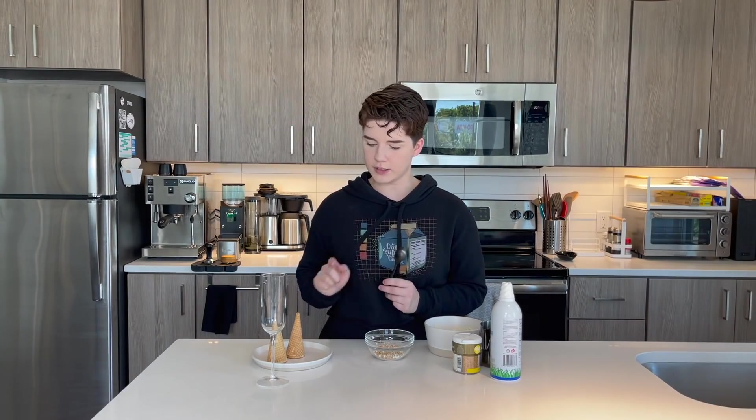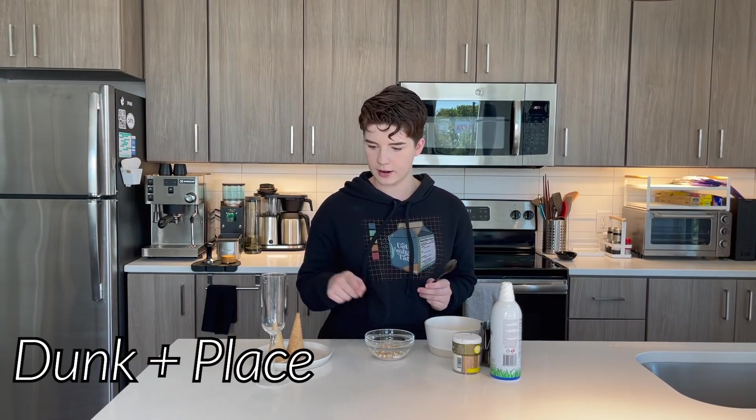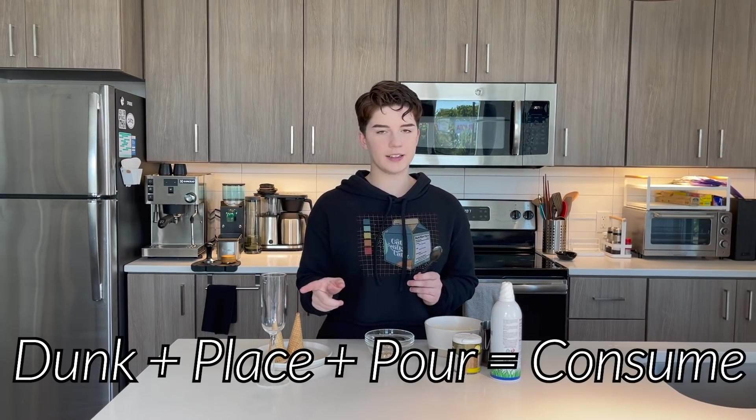I think the next steps are: take, dunk, place, pour, and then consume. I think those are all the actions we need to take next.